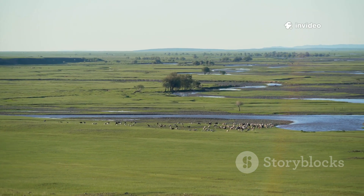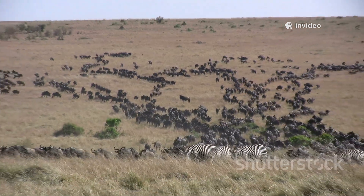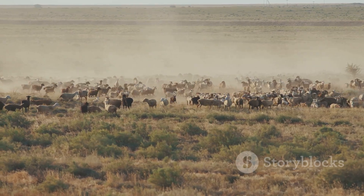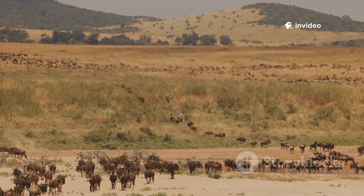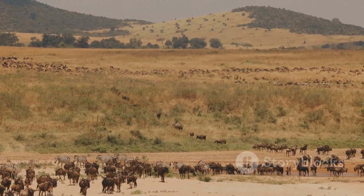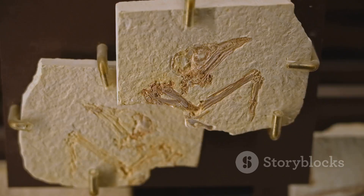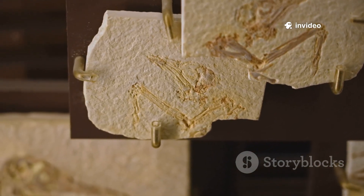Researchers estimate hundreds — maybe thousands — of ceratopsians marched together. Imagine a sea of horned dinosaurs, their frills and horns moving as one; the ground would have trembled under their weight, the air filled with their calls. This was a super herd, a dinosaur metropolis on the move. The trackways show a purposeful, organized procession — not a panicked stampede. For the first time, we have fossilized proof of the great march of the ceratopsians.